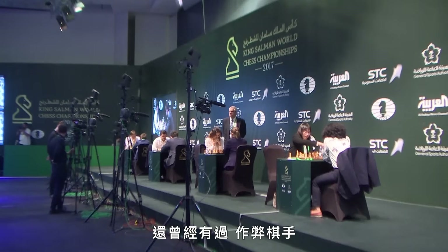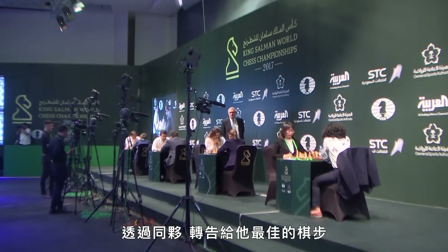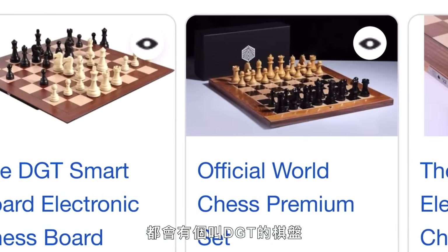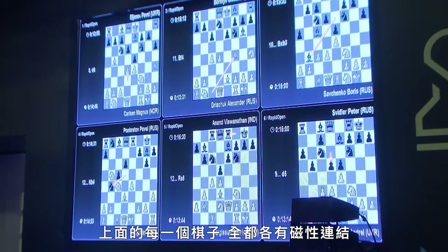But there are other examples of cheaters that use accomplices to relay the best moves to them. Most elite chess tournaments have a board called a DGT, where every single piece is connected to a magnetic field, and every time a move is made, the board itself is connected to a computer, so that move will now register on the DGT and go out to a live broadcast.